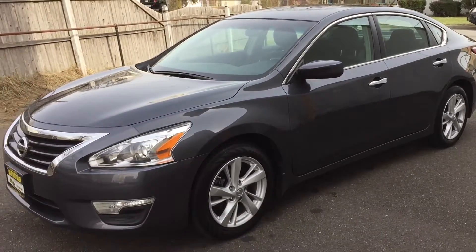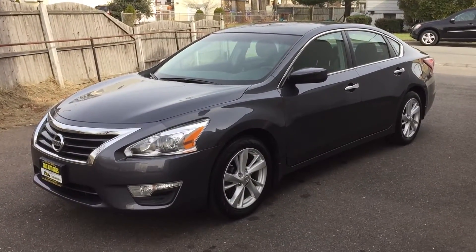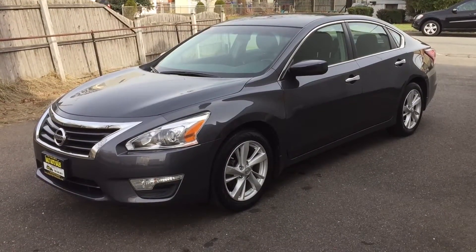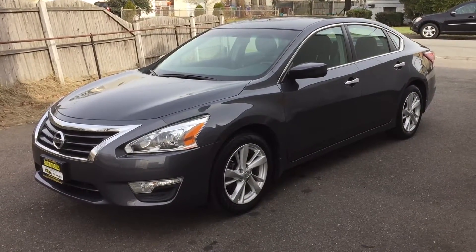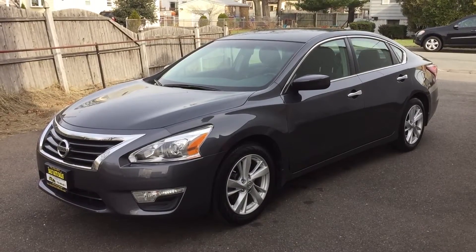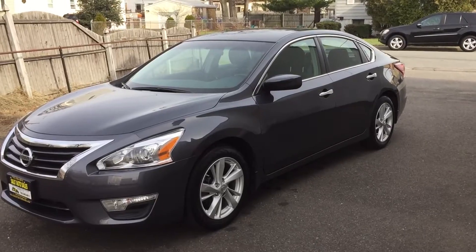I encourage you to come on down and visit me at Salad Auto. You can check us out on the web for additional photos at www.saladauto.com. Or give us a call at 732-246-4811. I look forward to seeing you — this is going to make a great car. Have a good day.